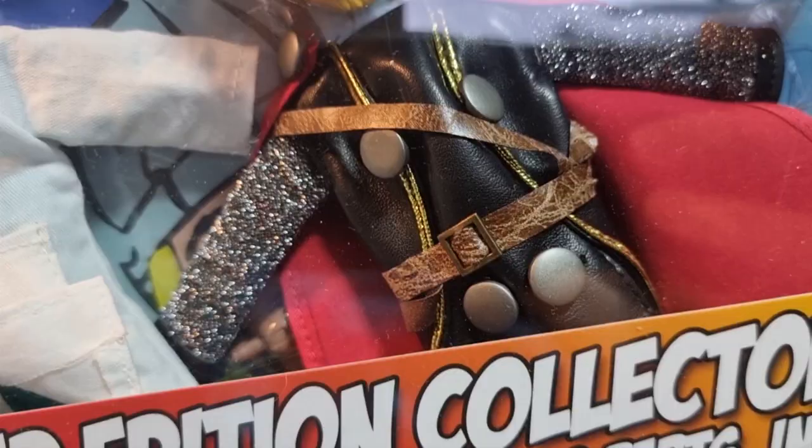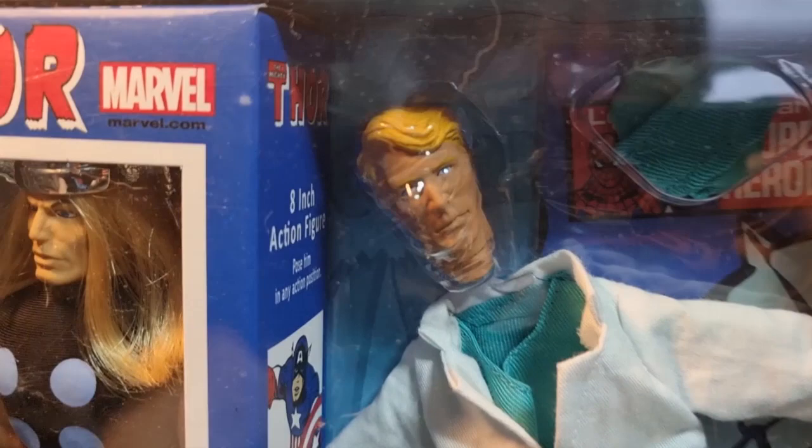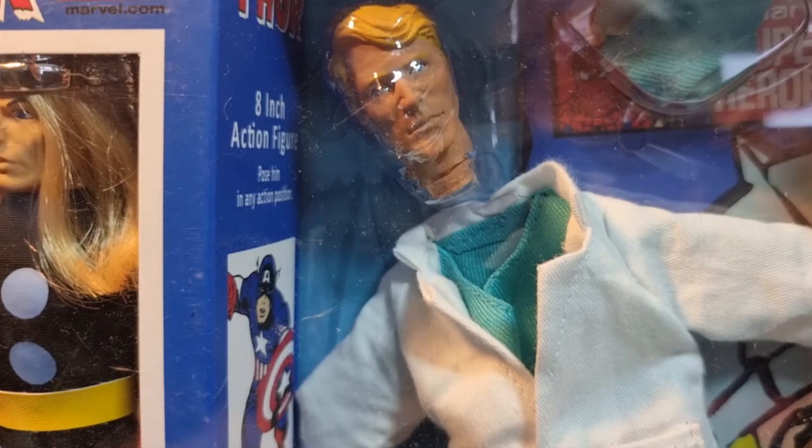So this one you get a deluxe Thor, which looks really nice, and then you get Don Blake. I don't know who he is — I didn't really read the Thor comics. In the films he certainly doesn't have an alter ego, but I'm presuming this is like Thor in his non-superhero, real life identity.